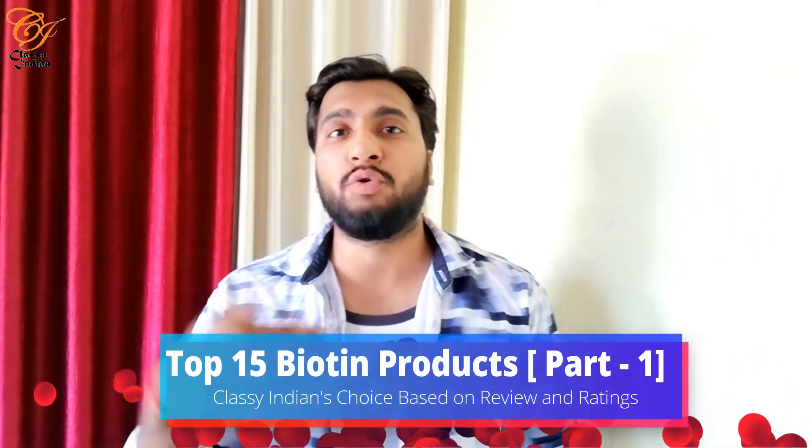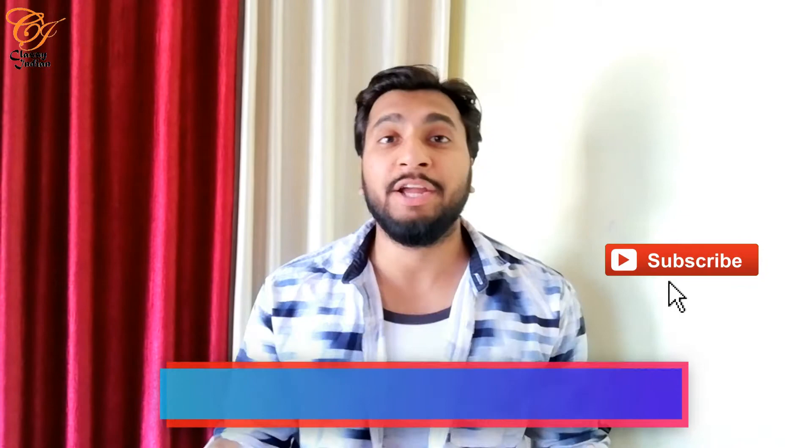This is part 1, and part 2 and part 3 will come in the next few days. Subscribe to the channel for the full information about all the biotin products. So let's start.